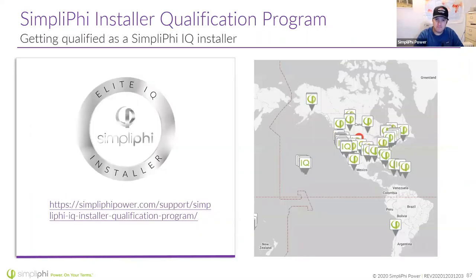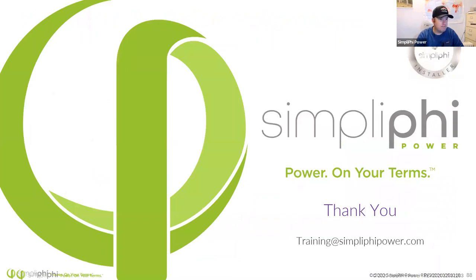That's the link to the IQ Installer program. Here's my email: training at SimplifyPower.com. Email me if you're looking for NABCEP credits — be sure to include your full first and last name so I can get your certificate correct. Go ahead and put questions in the Q&A chat and we'll open it up. Nathan, did I miss anything to add?